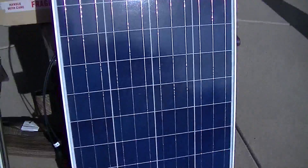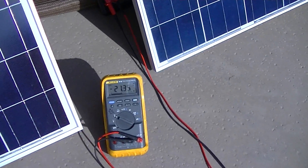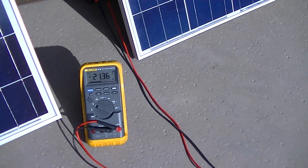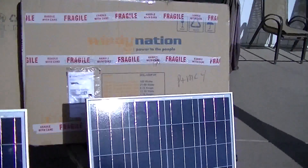Now with the Windy Nation panel, we're getting about 21.35 volts — about three tenths of a volt difference. Not much difference.